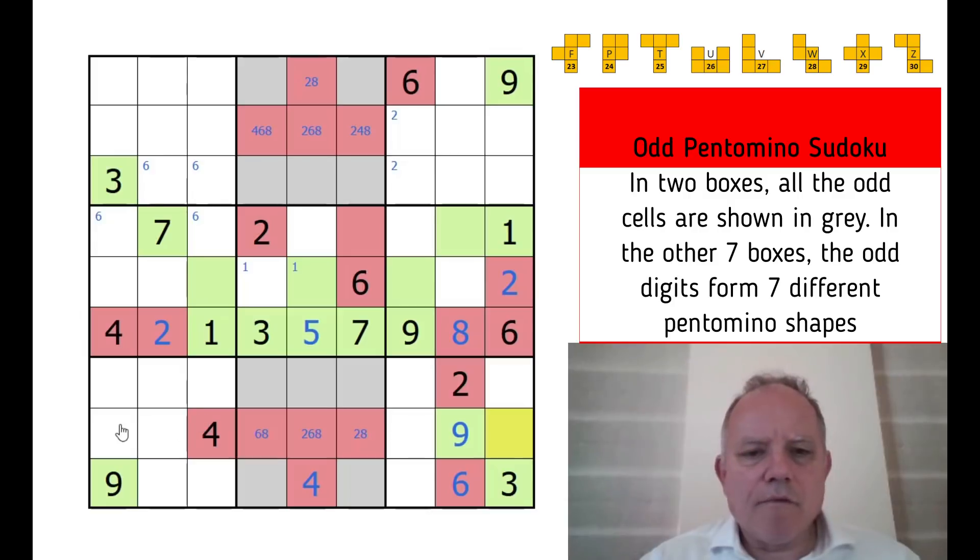In row eight, we've already got four reds and that's the maximum, so we can make everything else in that row green.